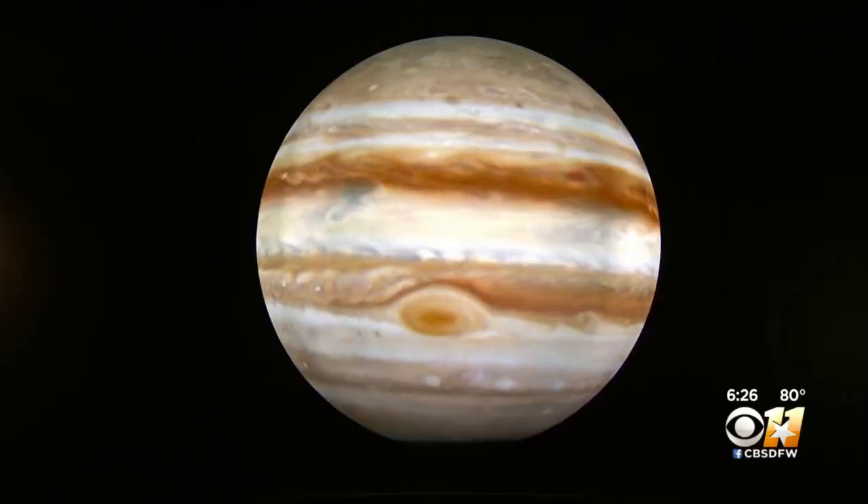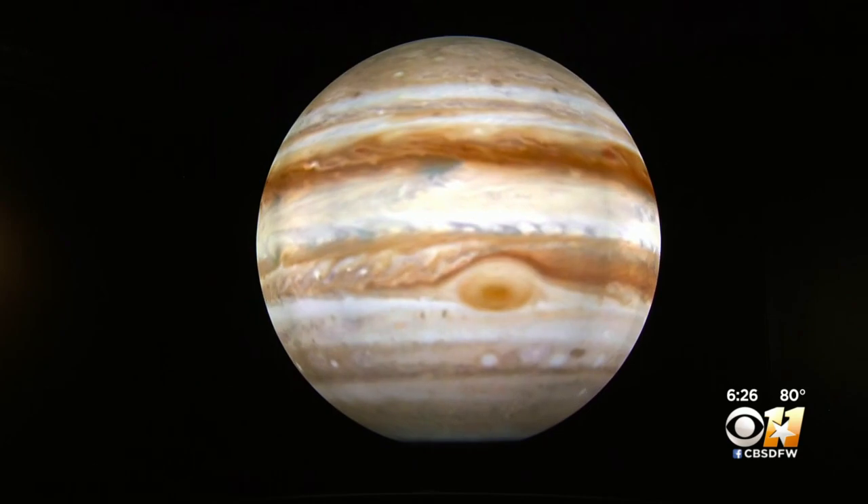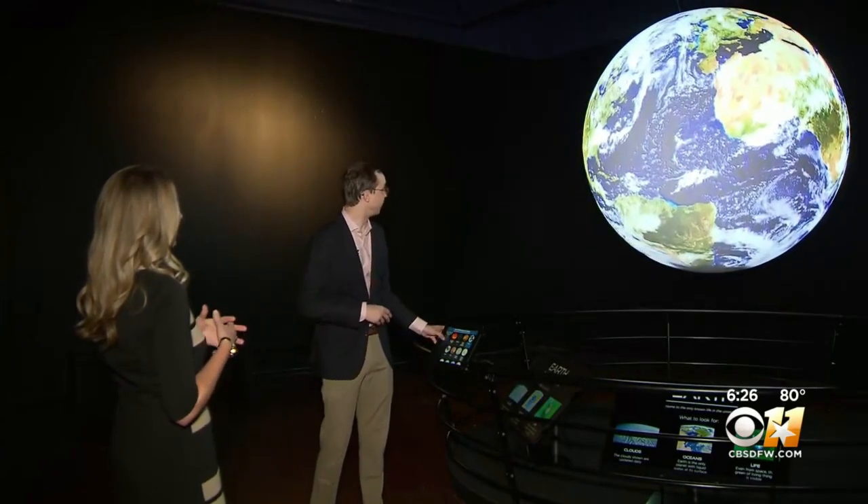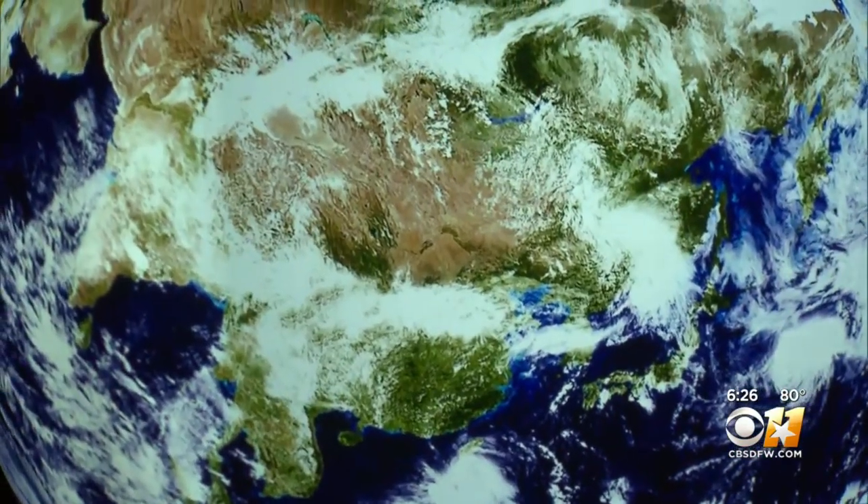The museum opens tomorrow morning at 10 a.m. Throughout the summer they'll be open Fridays and Saturdays from 10 a.m. to 5 p.m., and Sundays from noon to 5 p.m. They will continue to be closed Monday through Thursday for school group programs. The children's museum is great for all ages — from young children to teenagers — so there's plenty of opportunity to visit.